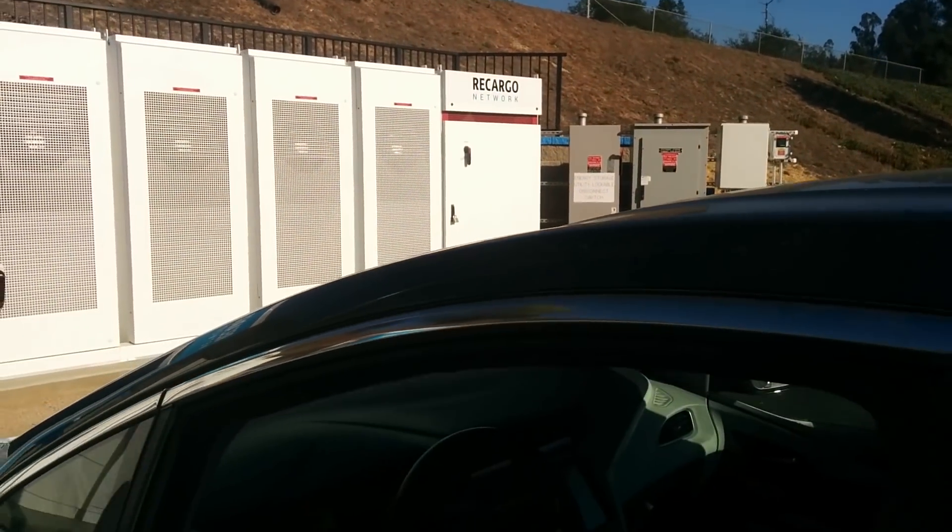I had received a bit of a heads up that Recargo is having their soft opening of their new charger site. It was open on the 20th and the 21st of October, so just a small window for a soft opening.